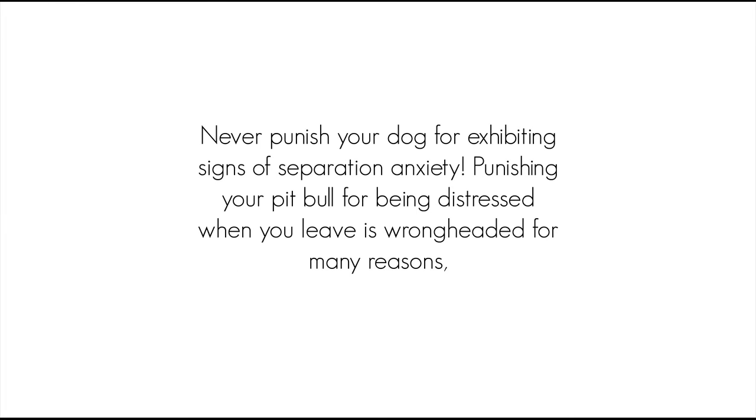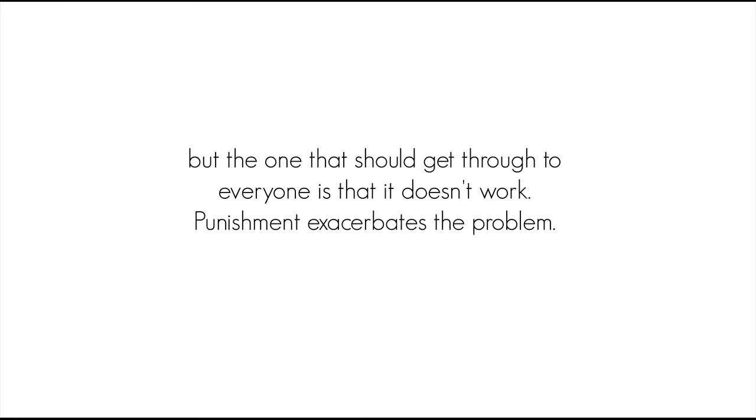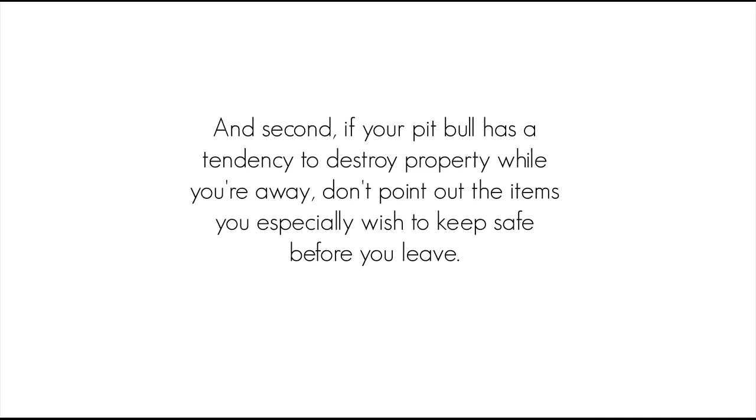What not to do? Here are a couple of things to avoid. Never punish your dog for exhibiting signs of separation anxiety. Punishing your pit bull for being distressed when you leave is wrongheaded for many reasons, but the one that should get through to everyone is that it doesn't work. Punishment exacerbates the problem. Fear of being punished when you return gives your dog one more reason to panic when you leave. Second, if your pit bull has a tendency to destroy property while you're away, don't point out the items you especially wish to keep safe before you leave. Your dog could misinterpret you and think these items need special attention during the chewing frenzy.